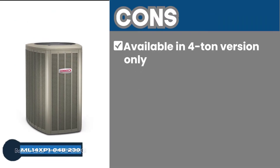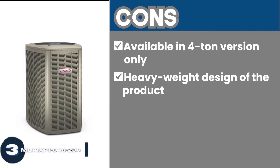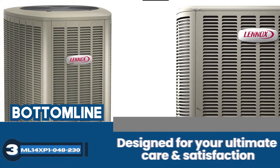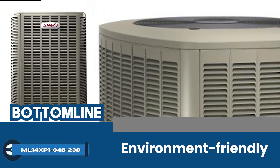However, cons include it being available in a 4-ton version only, a heavyweight design, and the single-phase operation might be insufficient for some needs. Bottom line: designed for your ultimate care and satisfaction, this is a top-of-the-line heat pump that is also environment-friendly.